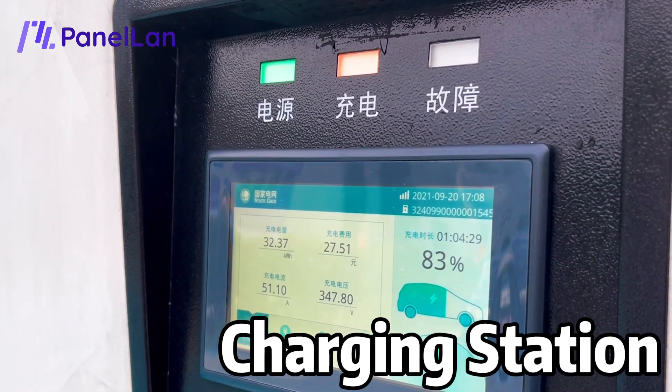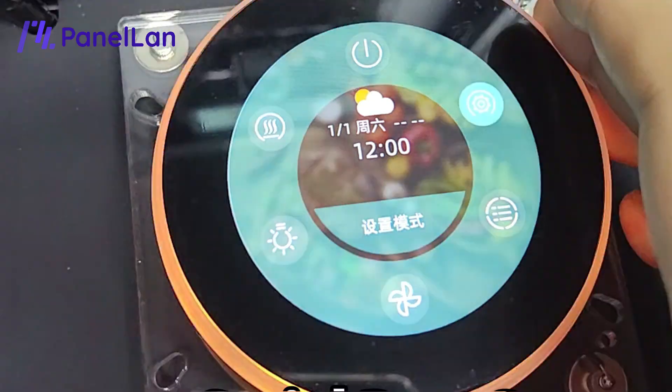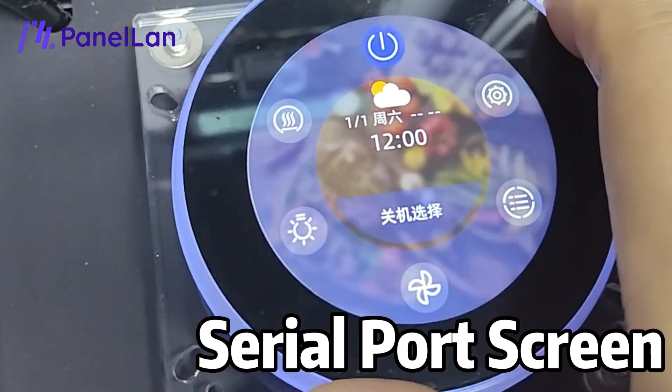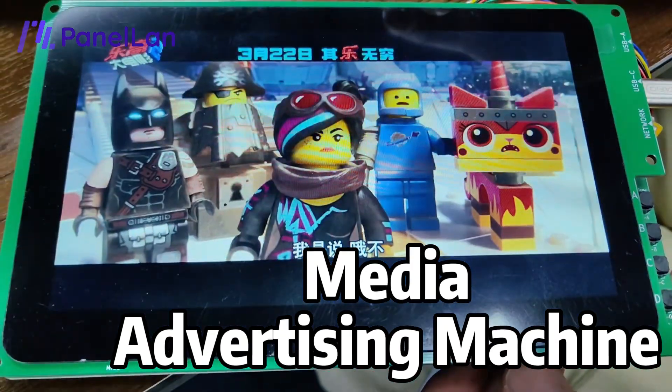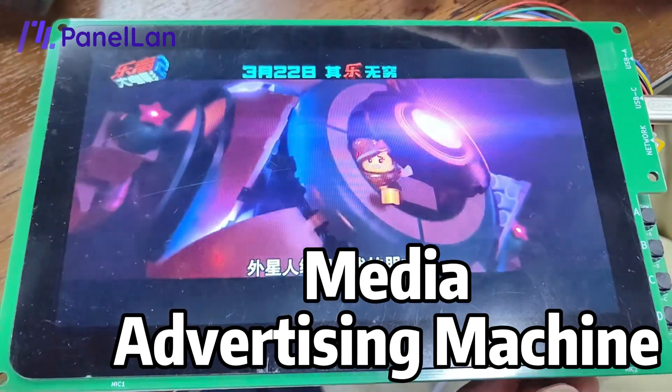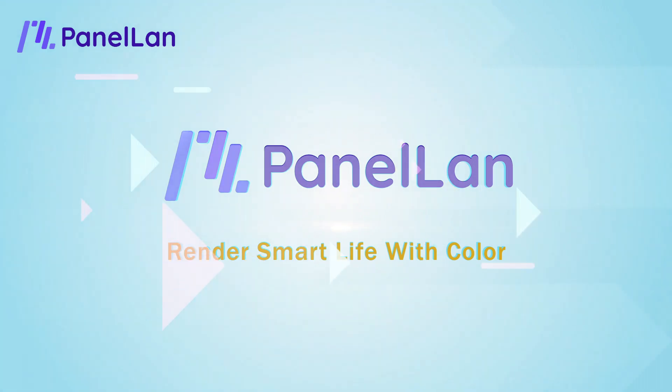Also applicable to charging stations, PLC, body machines, serial port screens, media advertising machines. Shenzhen Panel Land Technology Co., Ltd. — Render Smart Life with Colors.